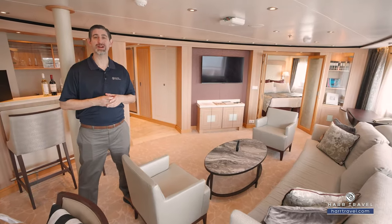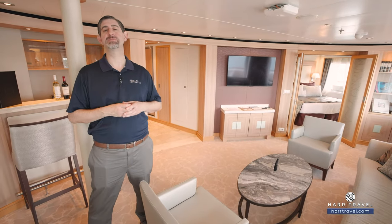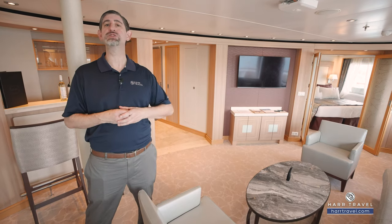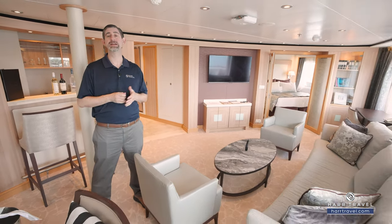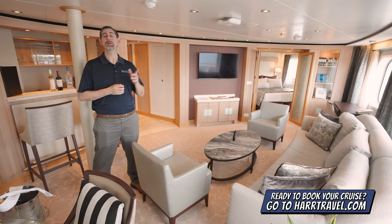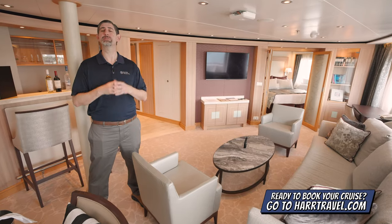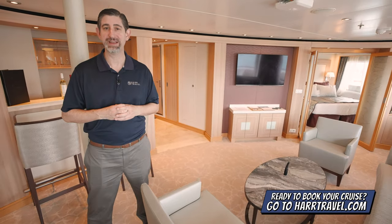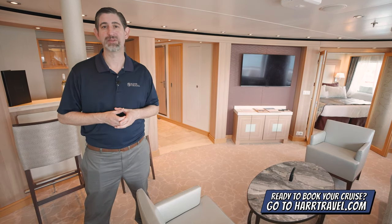Greetings everyone, this is Danny from Hard Travel, your Seaborne experts. Today I have the great pleasure of being on board the beautiful Seaborne Sojourn. This incredible suite is one of the owner suites here on board. I'm going to tour the space and review the amenities, but keep in mind when you're ready to book this beautiful suite or any suite with Seaborne, make sure you reach out to the experts at Hard Travel.